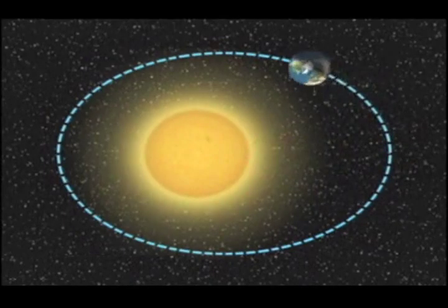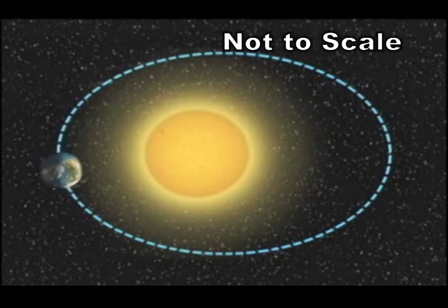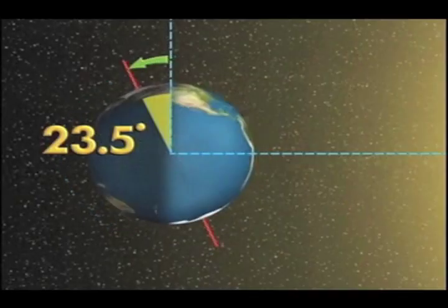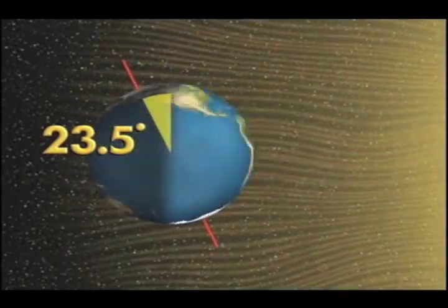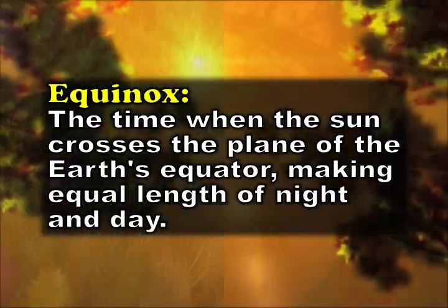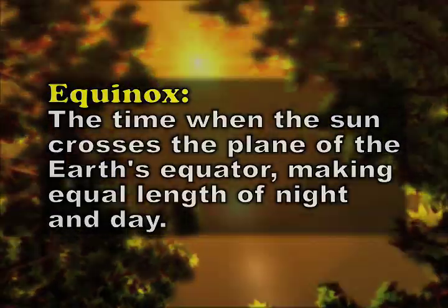The Earth has seasons not because it gets closer to the sun in the summer and further away in the winter. It does get a little closer and further from the sun in its orbit, but what really causes the seasons is the fact that the Earth is tilted. In the spring and fall, you hear the word equinox. During the equinoxes, you have 12 hours of daylight and 12 hours of darkness.